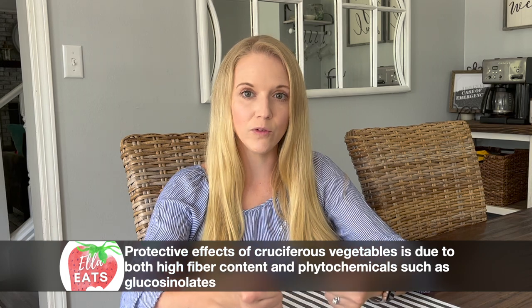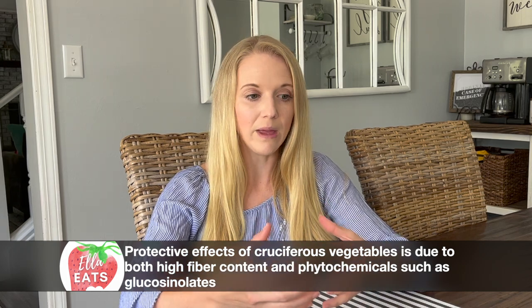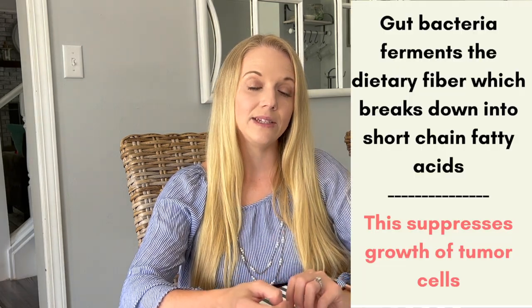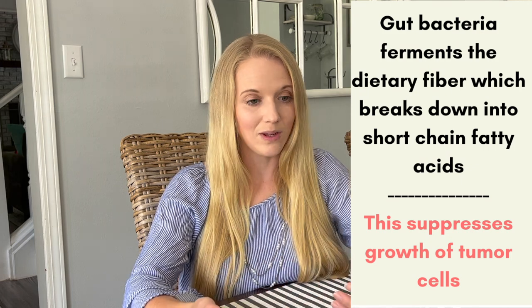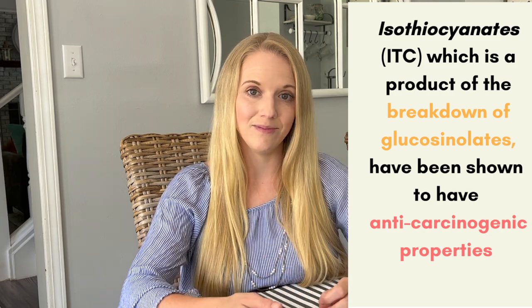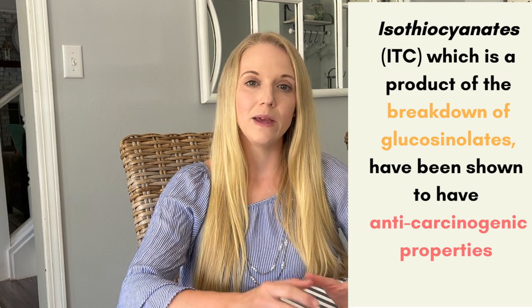Glucosinolates can actually be hydrolyzed or broken down by certain bacteria, and the fiber is fermented down in our digestive tract. It really is the combination — it has to be the fiber as well as that sulfur-containing compound — to get the full benefit. The gut bacteria ferments down the dietary fiber and that is broken down into short-chain fatty acids, which help suppress the growth of tumor cells. The second component is that glucosinolate, once metabolized and broken down, produces isothiocyanate — which I'll call ITC — and that's where you get your major anti-carcinogenic properties from the breakdown of glucosinolate to ITC.